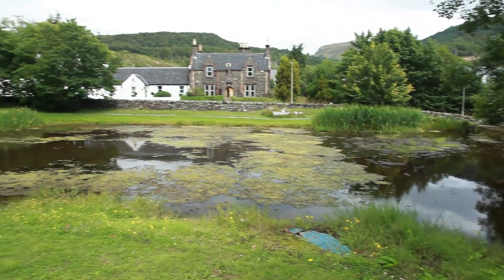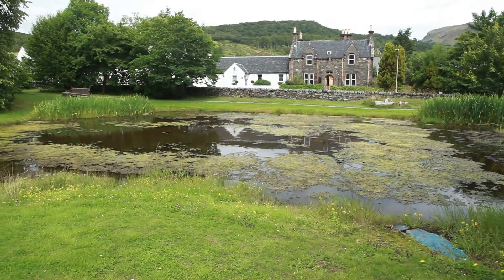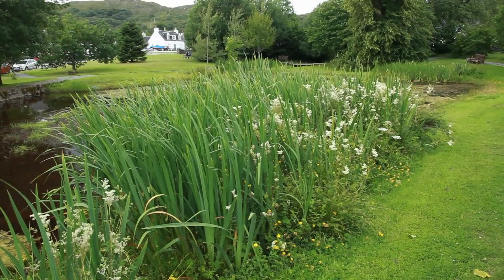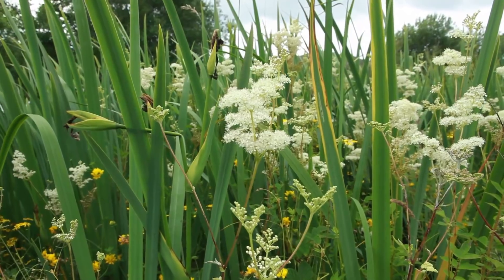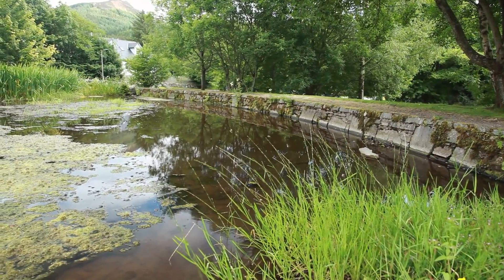The nearby village of Balmacara — despite the low water level due to the extraordinary summer drought this year, the pond still looks delightful. Stands of iris and heady-scented meadow suite framed within a wall crafted from local stone with a shallow batter into the bank.